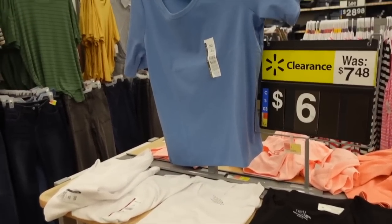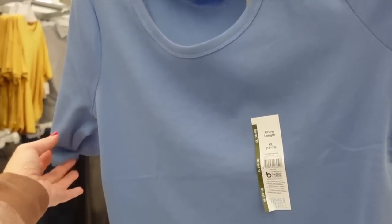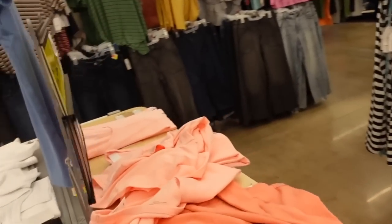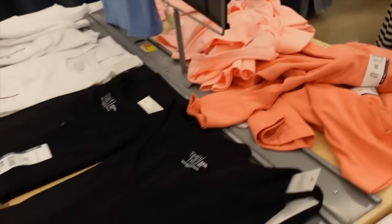Every Time and True tee is also marked down online. I actually have it in this color — it has a scoop neckline with a nice longer elbow-length sleeve and a super comfortable fit. I have it in blue; there's also white, black, and some pinks, a bunch of different colors. They were $8.48 and now on sale for $6.